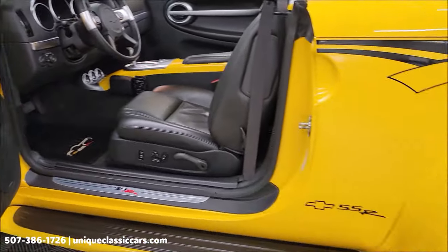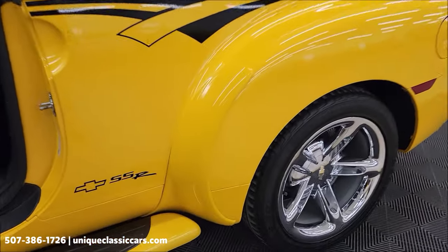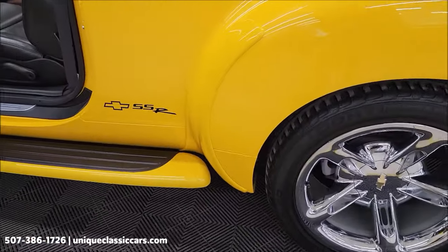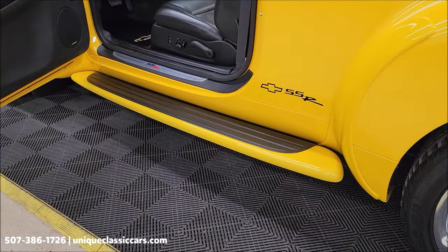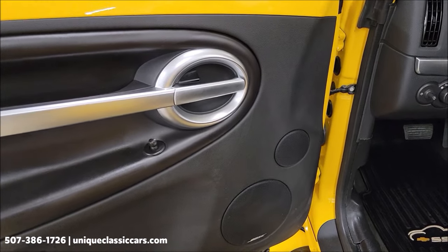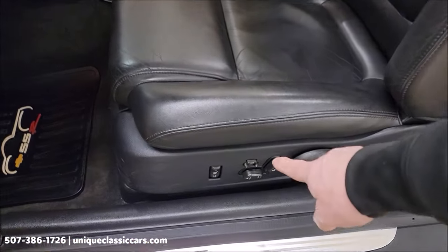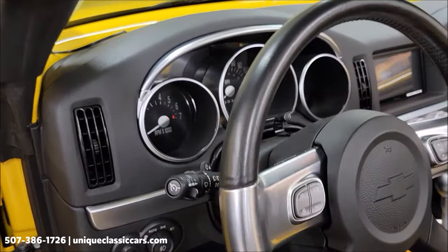There's nothing major on the driver's side either for chips, dings, or scratches. It does have these protectors in front of the fenders — you can barely notice they're there, but they'll keep down rock chips. Running boards are color-keyed to match. Of course power windows, power locks, power mirrors, power seats both sides, heated seats, memory seating, and steering wheel controls.